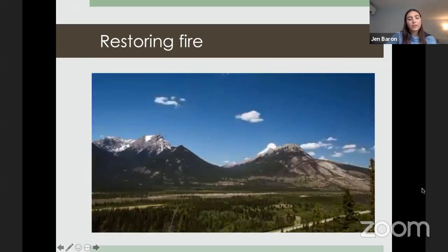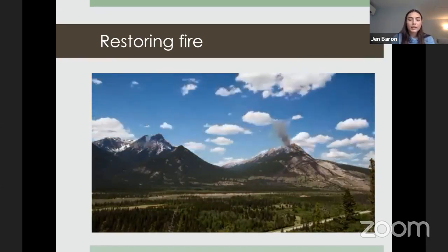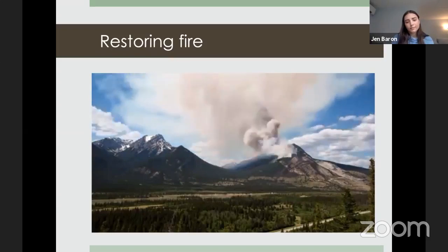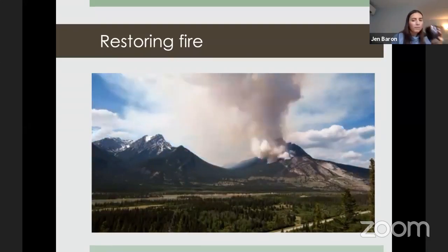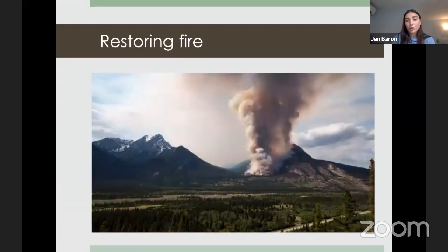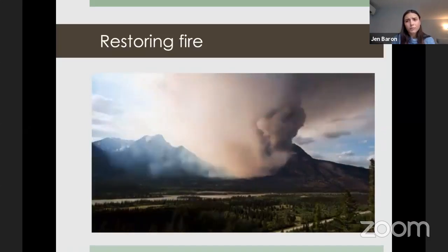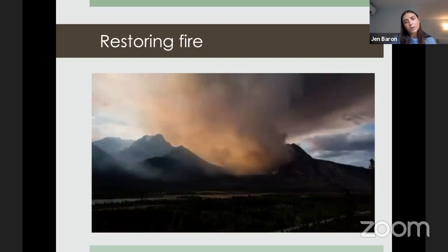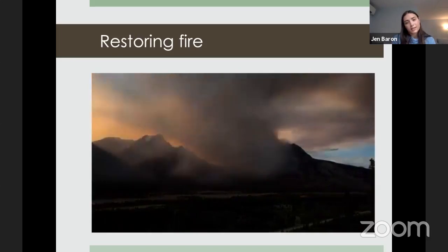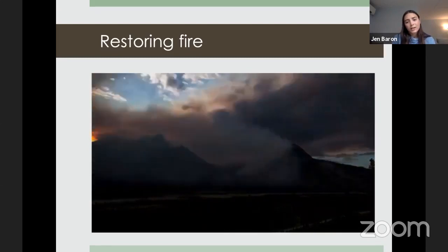Here's what a relatively large and successful prescribed burn looks like in Jasper. You can see fire starting at the top of the mountain and burning its way down. Parks have been using prescribed burning for quite a while as they're mandated to protect and conserve forests, making them models for implementing prescribed burning systems. Eventually it gets dark, you can see the embers burning, and then a temperature inversion causes smoke to flood the valley.